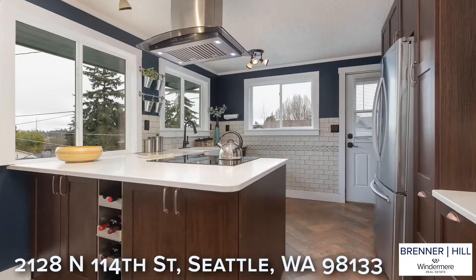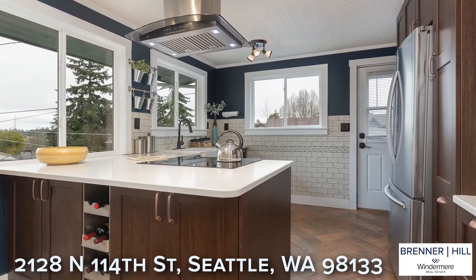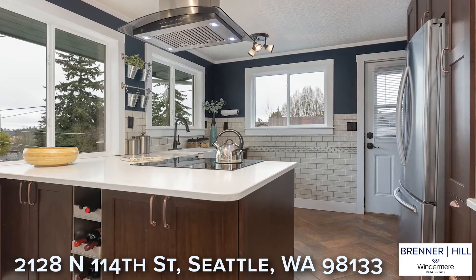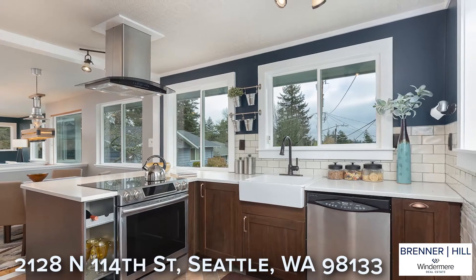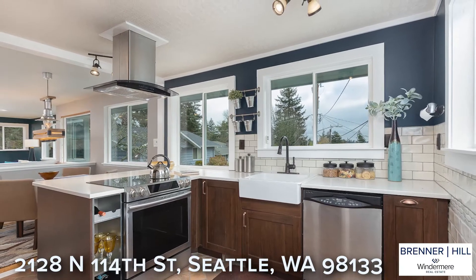The chef in the home will love the remodeled kitchen with sunny territorial views and stainless appliances. You will welcome the contemporary style which incorporates timeless elements of wood and stone that will look great for years to come.